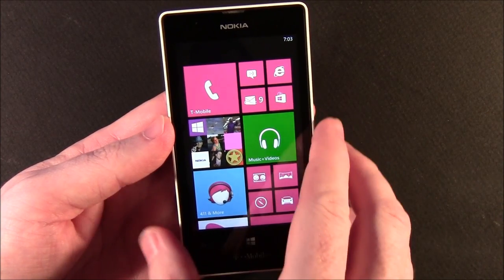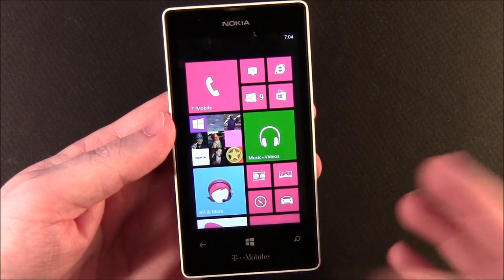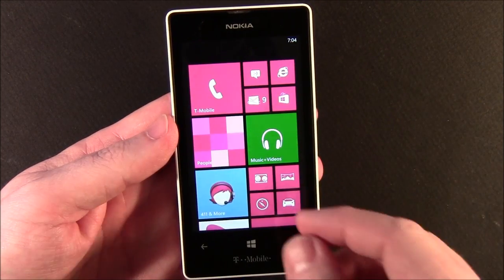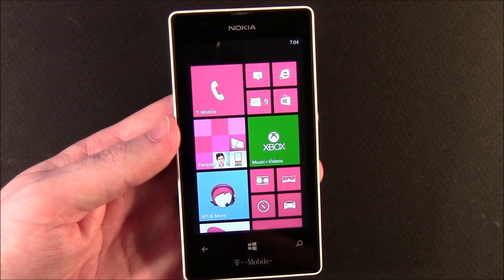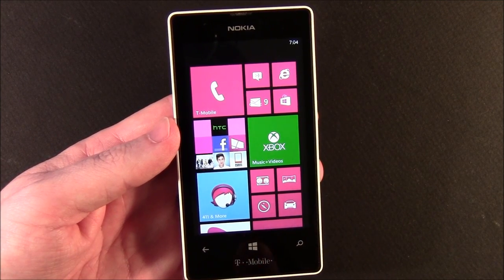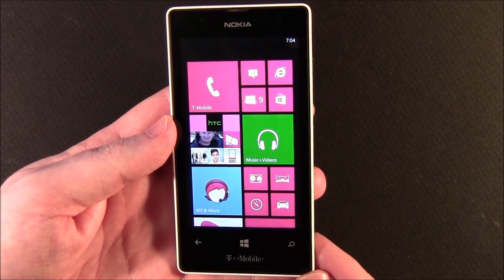Just looking around the phone itself, we've got a 4-inch super-sensitive screen. It's not AMOLED — it's just regular old LCD. Looks real nice indoors. Outside, the only trouble we had was with really bright direct sunlight; it kind of washed the screen out a little. You could still make things out, but it is what it is.